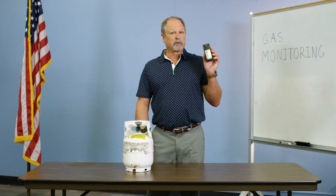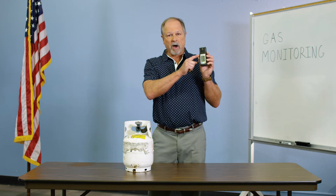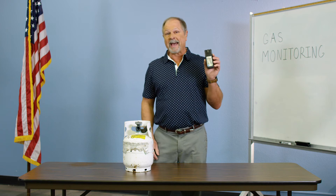With gas monitoring, it's critically important to use your best tool, which is your brain. This monitor is only going to tell you what it's programmed to tell you. That means you have to put this monitor where the gas is.